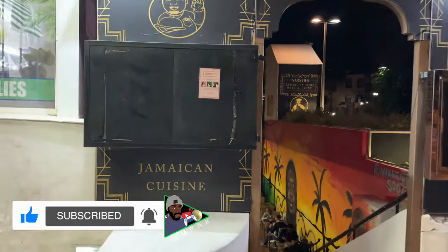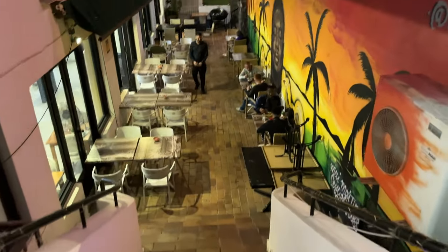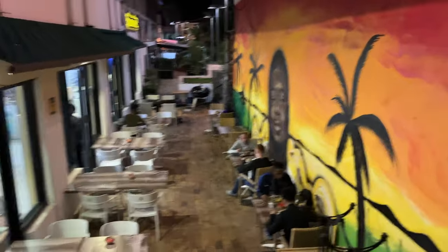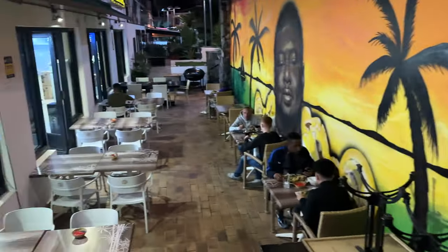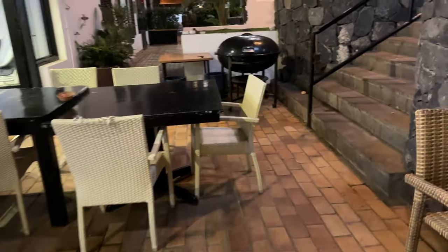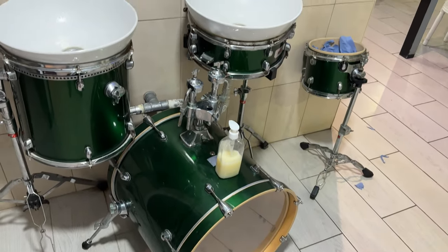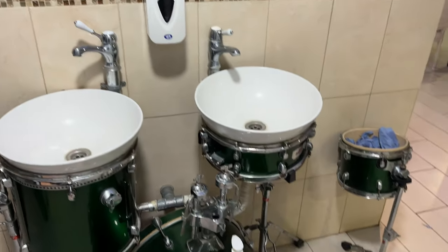This is a little quick impromptu review of this Jamaican cuisine. You can see walking down the stairs here — it's got a nice little mural on the wall with Jamaican vibes. In the back it's got the jerk pan, the barbecue, where they probably do the jerk chicken earlier in the day. There's also a nice little art piece in the middle of the restaurant.